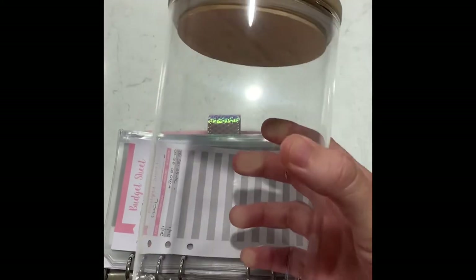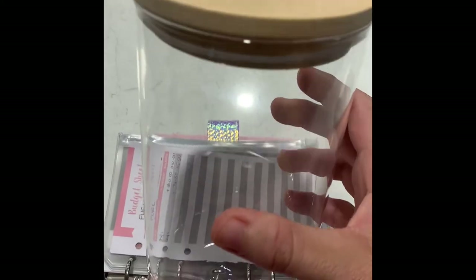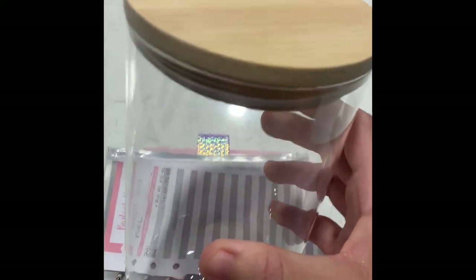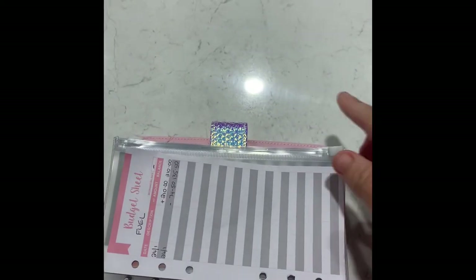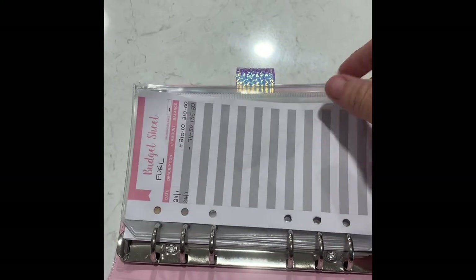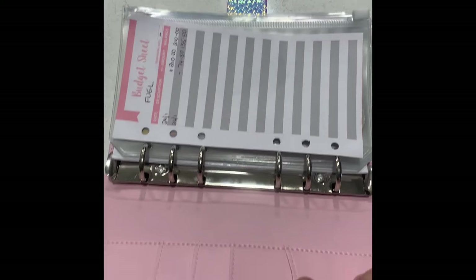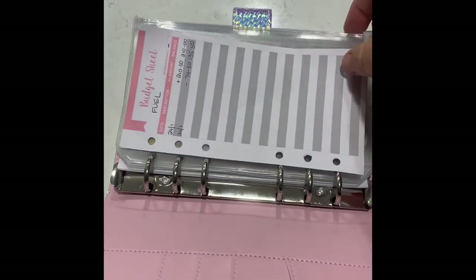The jar here was a Kmart purchase for $6 — because we all know I love Kmart. When that's full I'll take it to the bank and that will be an extra payment on our credit card, which I would love to get rid of.